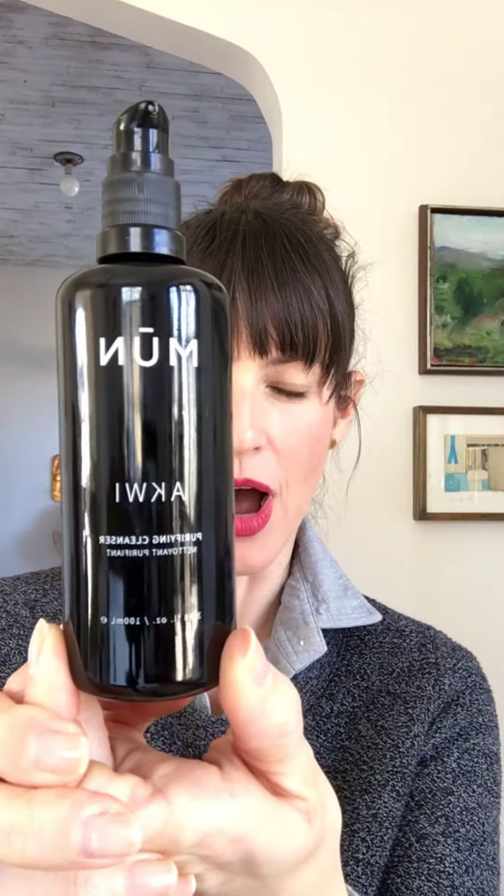See this beauty? This is the new Aqui Purifying Cleanser by Moon. It's brand new. It's an oil-based cleanser, but it's not just an oil — it has this creamy consistency that's lovely. You put it on a dry face and then rinse it off. You can also use this with a washcloth if you want to exfoliate your skin a little bit more.